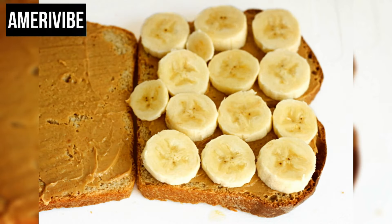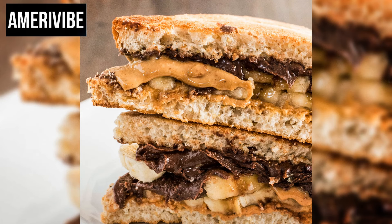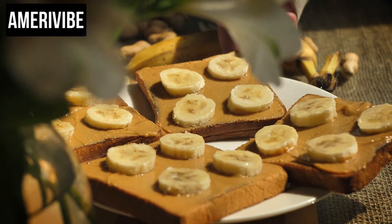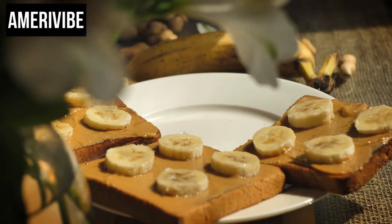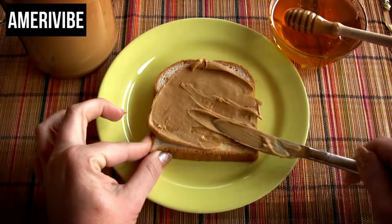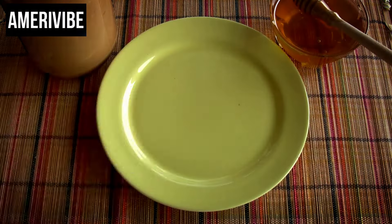One interesting variation involves grilling the sandwich. By buttering the outer sides of the bread and grilling it in a skillet until golden brown, you achieve a warm, crispy exterior that contrasts beautifully with the creamy and sweet interior, enhancing both flavor and texture. Elvis Presley's version, often referred to as the Elvis sandwich, sometimes included bacon for an extra layer of flavor — peanut butter, banana, and crispy bacon all grilled together became a signature snack for the king of rock and roll.